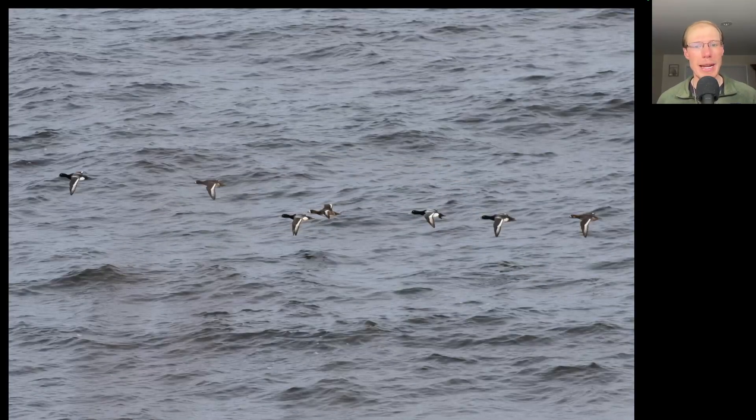Here we have a flock of scaup, and the white on the wings extends all the way out onto the primaries, making these greater scaup.